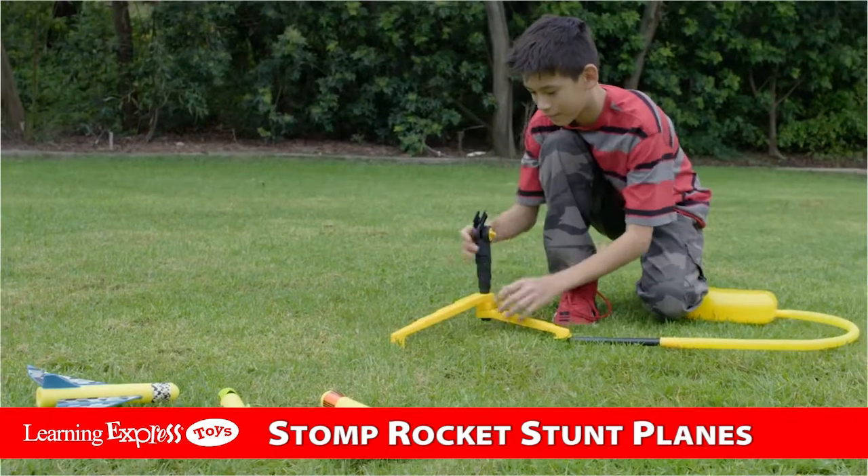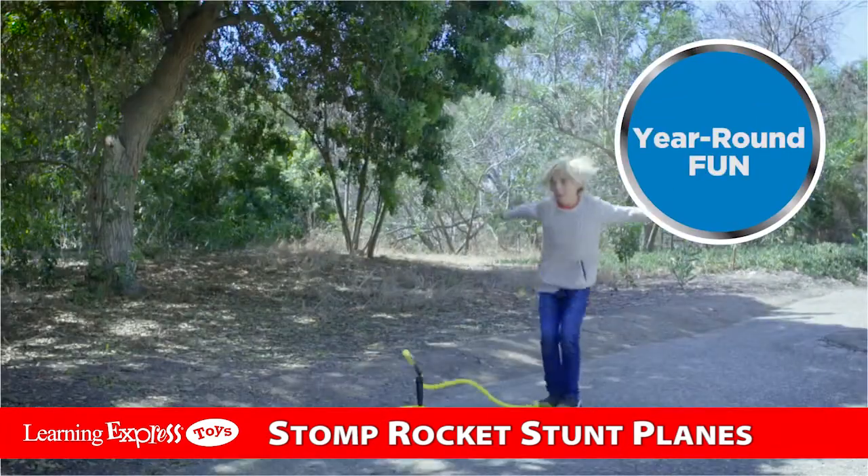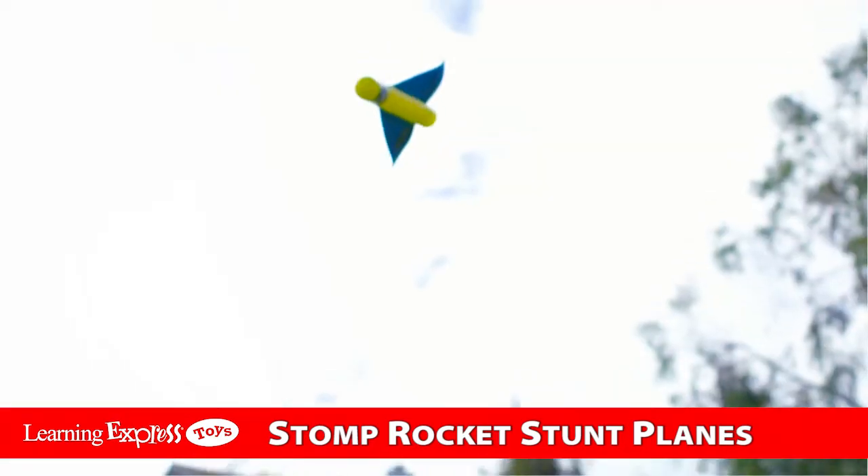Stunt planes come with a sturdy launch stand, ready to play in seconds. Active outdoor fun, year-round. Totally interactive.